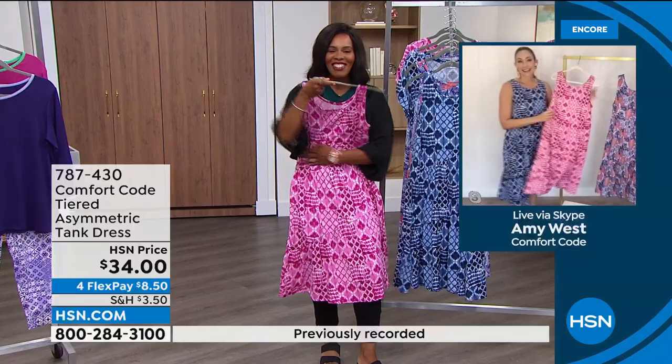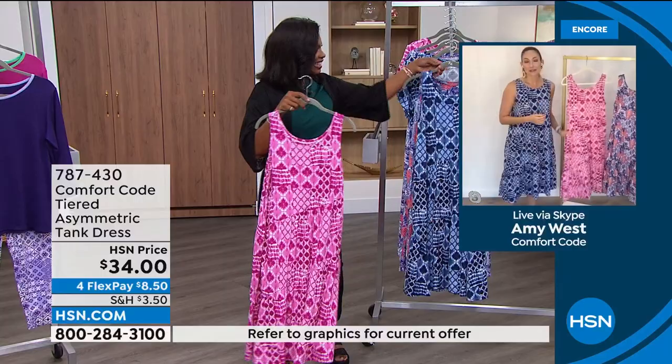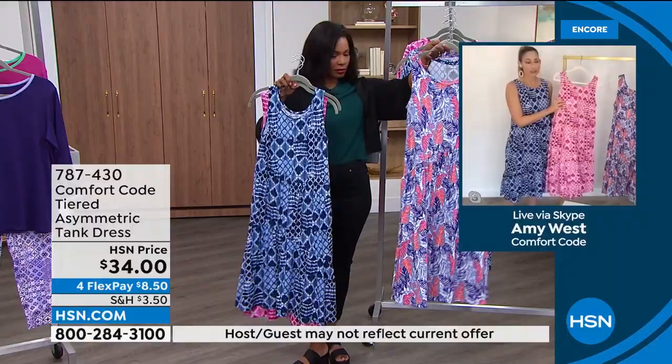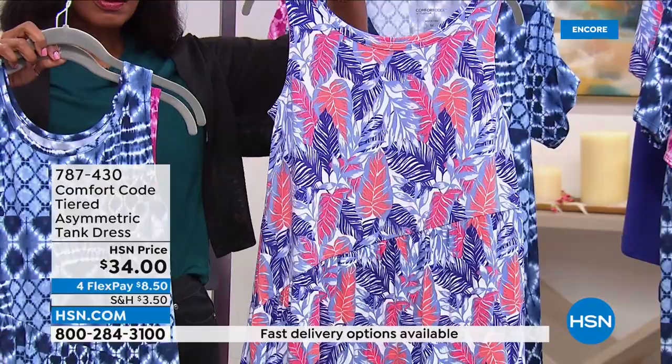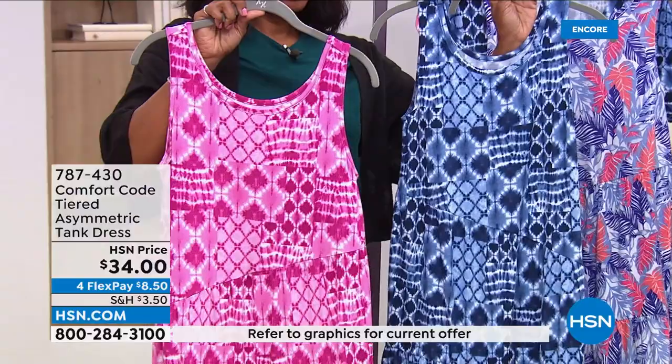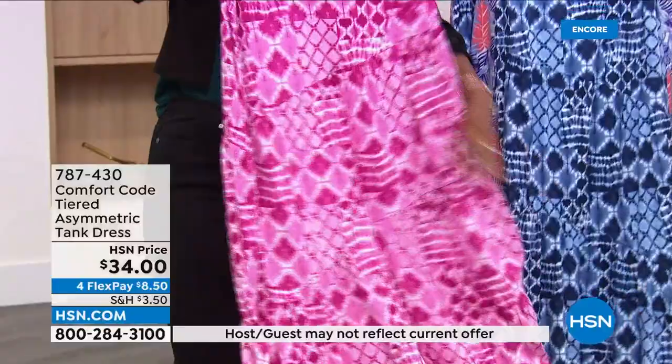You could throw this over a bathing suit if you want to be poolside. I love this as your favorite farmer's market dress — just easy breezy. Look at that stretch and give — it's not going to cling to you on those very warm hot days when you can't bring yourself to put anything tight on. This is really a very flattering silhouette, very on trend with the tiered design and the asymmetric accent.